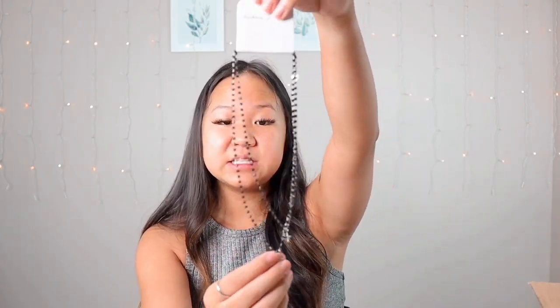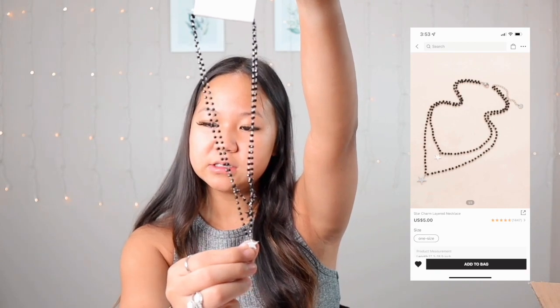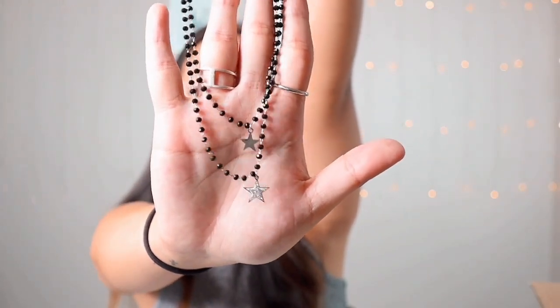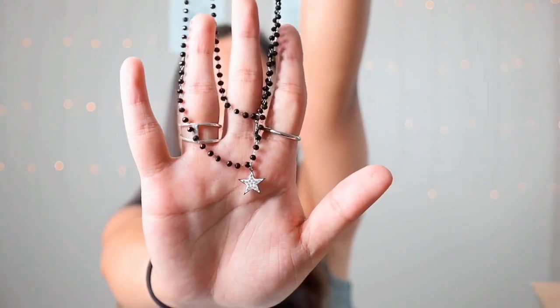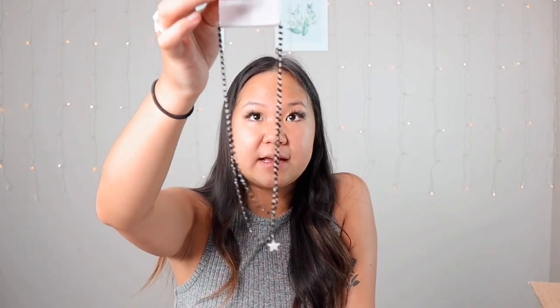I love jewelry and Shein has had a lot of good pieces — I just don't recommend the rings since they're not real and can turn your fingers green. I haven't had any bad luck with their necklaces though, so I picked up this super cute double necklace — the Star Charm Layered Necklace in silver. It comes with two chains with two silver stars on the end. I love star necklaces because they're so retro and pair well with any shirt, casual or dressy. I'm really happy about this purchase.